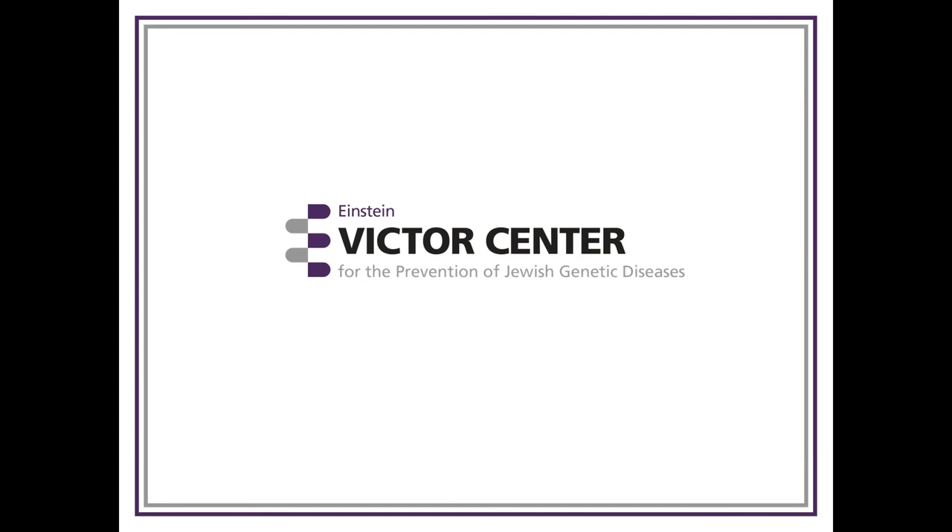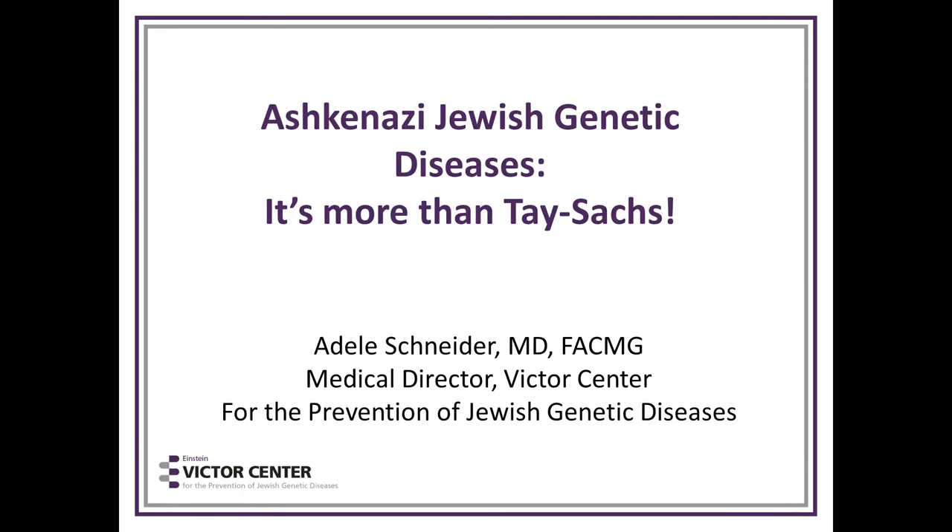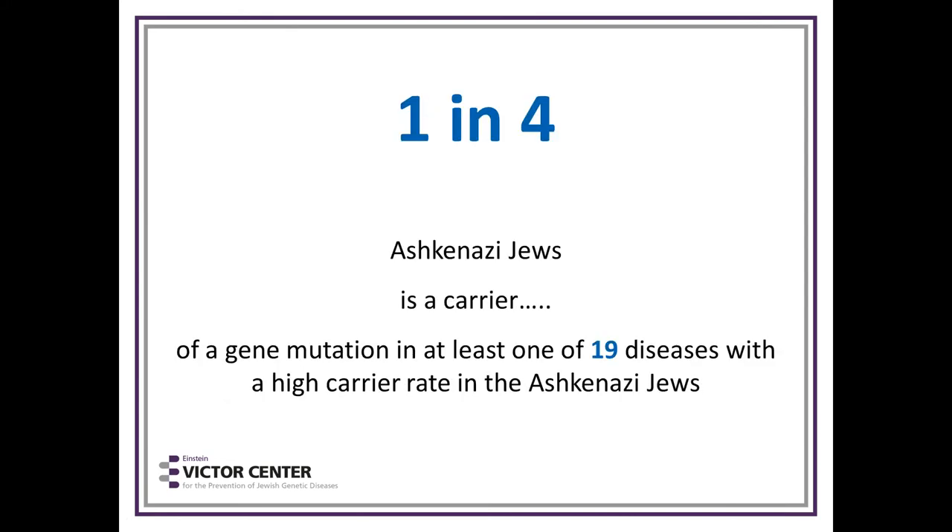Thank you for the invitation. We're going to talk about Jewish Genetic Diseases — it's more than Tay-Sachs. The number we've been using of late is that one in four Ashkenazi Jews is a carrier of a gene mutation in at least one of 19 diseases that has a high carrier rate in the Ashkenazi population.